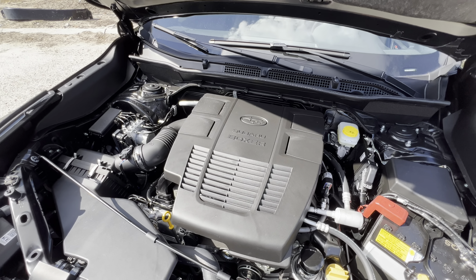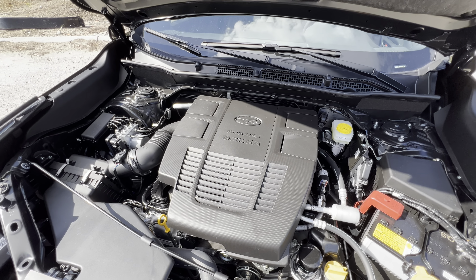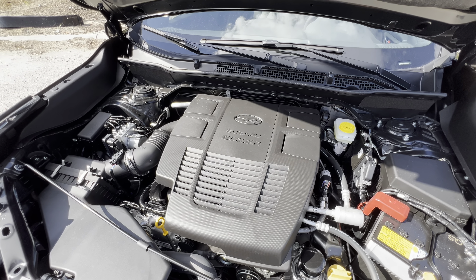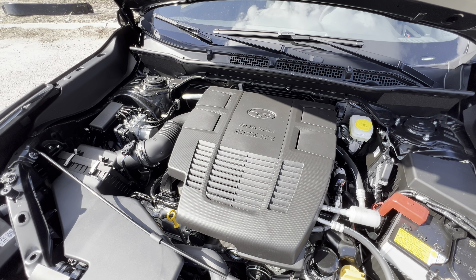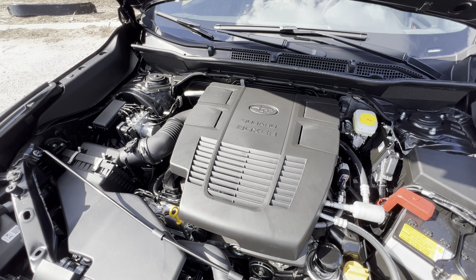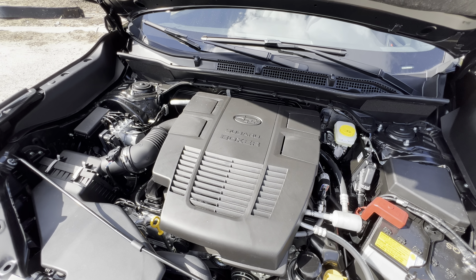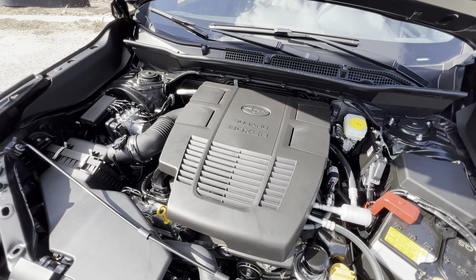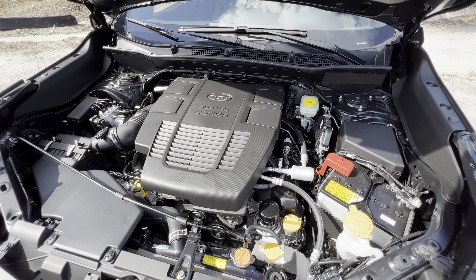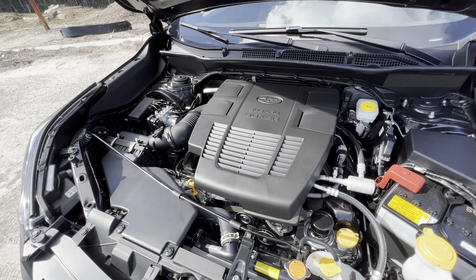That was the sound of the 2.5-liter Subaru boxer four-cylinder in the 2024 Forester Wilderness — cranking out 182 horsepower and 176 pound-feet of torque. It doesn't sound like a lot, but with all-wheel drive mated to this eight-speed Lineartronic CVT, you can expect zero to 60 in around eight seconds, which is solid considering the almost 3,700-pound curb weight.